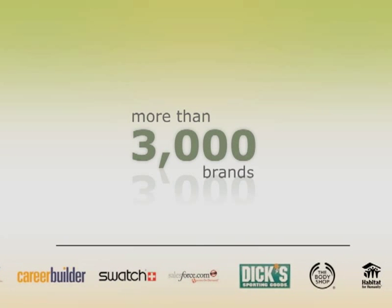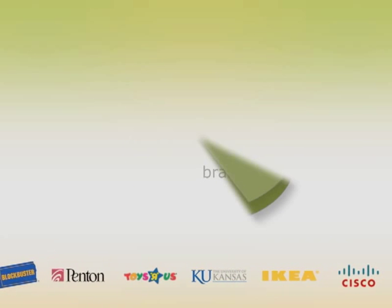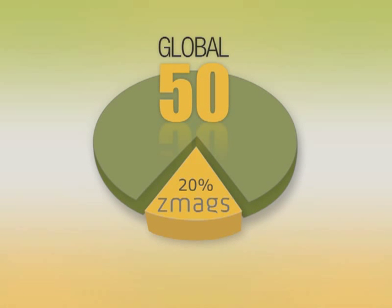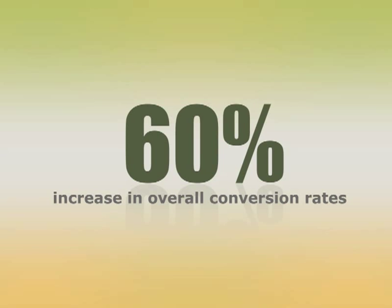ZMAGS has helped over 3,000 of the world's top brands and retailers, including 20% of the Global 50, design and deliver personalized interactive magazines and online catalogs that dramatically increase customer engagement and conversion rates.